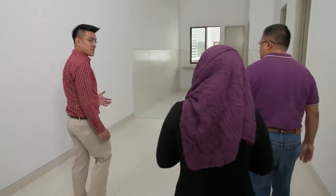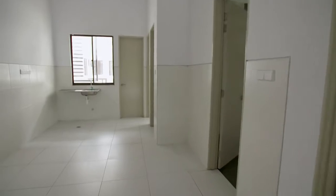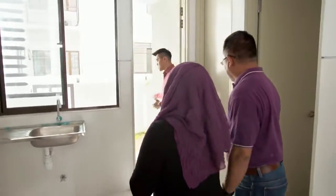Furniture layout issues aside, they move on to the area which ranks high on Azliana's wish list — the kitchen. This kitchen area is big enough and it opens up to a beautiful garden behind.